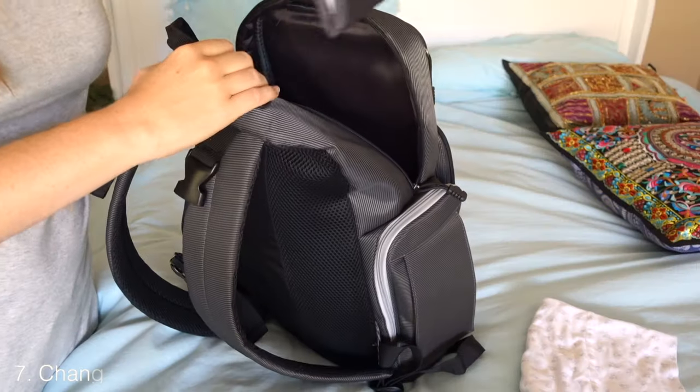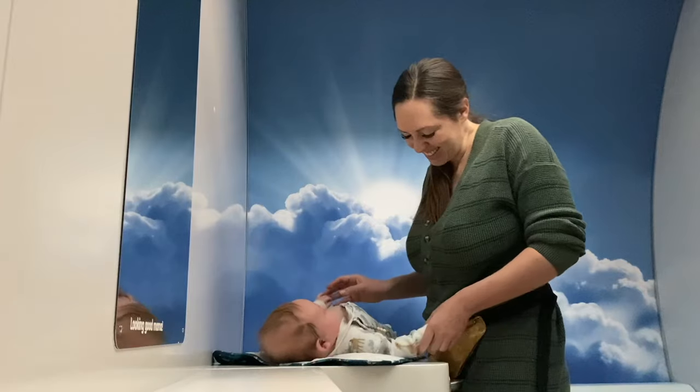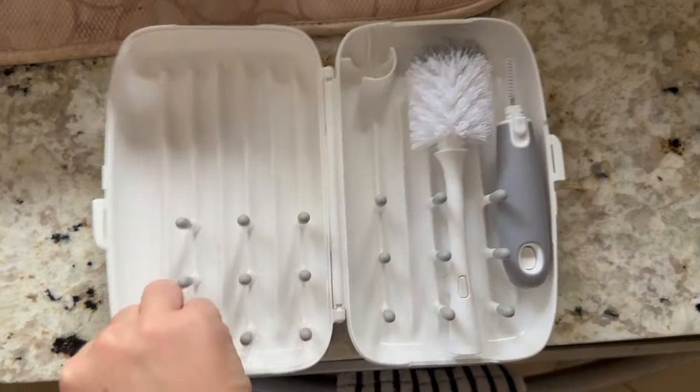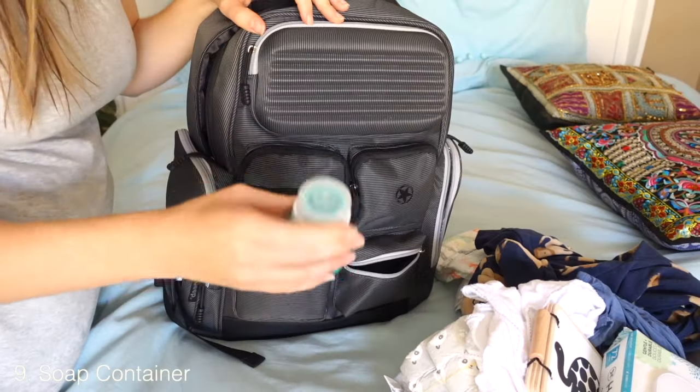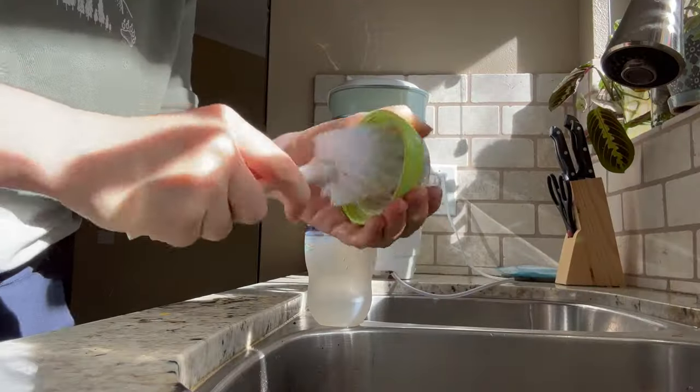This diaper bag has its own changing mat, but if yours doesn't, definitely bring one — you don't want to put your baby directly on an airport changing table. I also have a portable washing system; this is one of the best $19 I've ever spent. It has simplified cleaning on the go so much. I bring my own soap in a Humangear silicone container so I can clean bottles and pump parts in the bathroom.